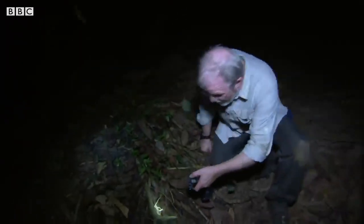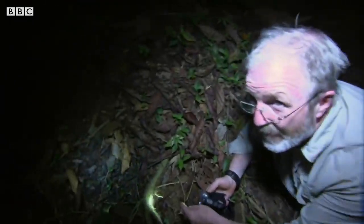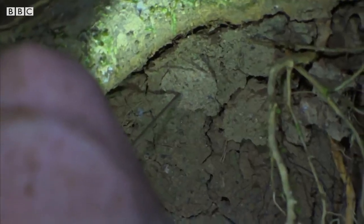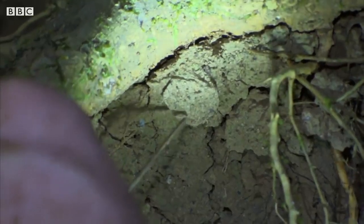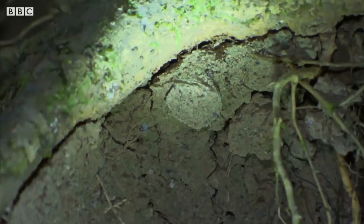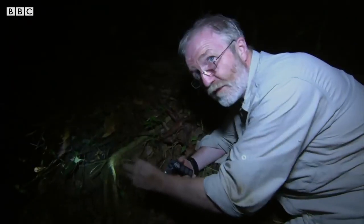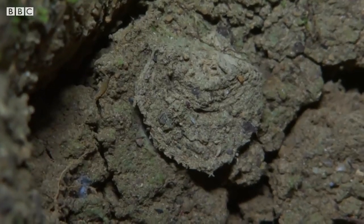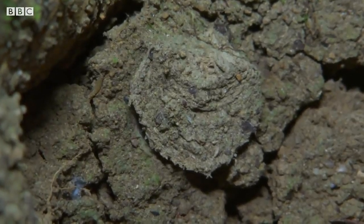Here's one right now — a trapdoor spider. These spiders are amazing. They live permanently inside a silk-lined tube and make a little lid out of debris, soil, and silk that fits absolutely perfectly onto the hole. Hidden behind the trapdoor, the spider detects its prey through ultra-sensitive hairs on its legs.